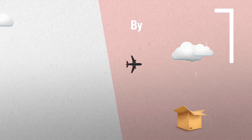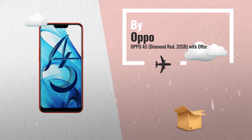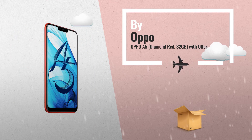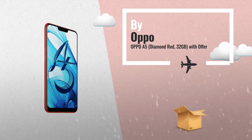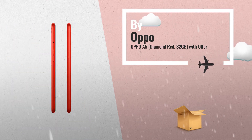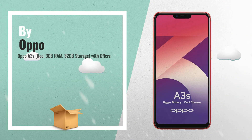Number two: OPPO A5 Diamond Red, 32GB, features a 13MP plus 2MP primary camera with AI face detection, gender detection, AR sticker, face beauty, video camera filter, HDR, and an 8MP front-facing camera.